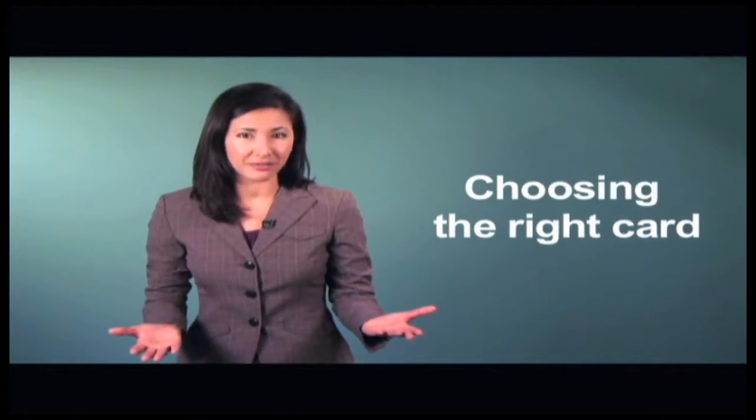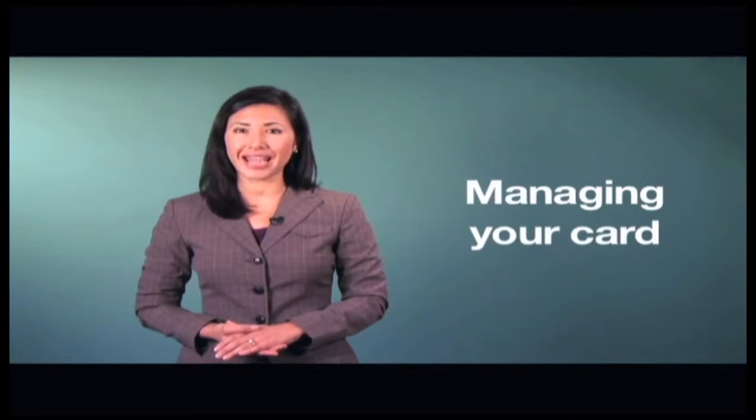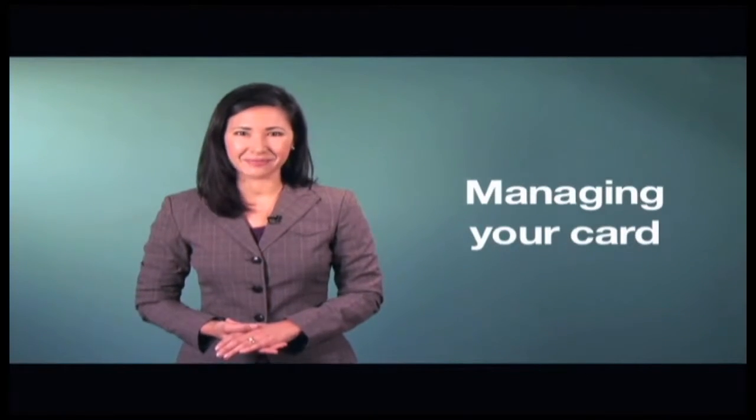If you've decided that a prepaid card might be right for you, you'll need to do a little research to select the best one. In the next couple of minutes, I'll explain what to look for and what to beware of in a reloadable prepaid card and how to monitor and manage your card wisely. By the end of this video, you'll have a good idea how to select the right card for you and how to avoid gotchas.